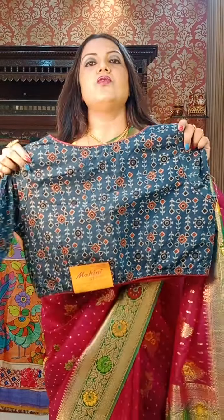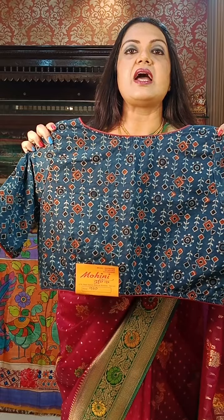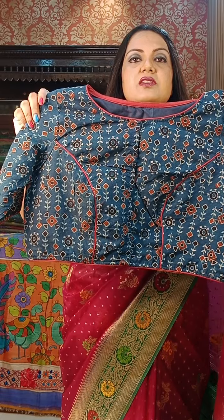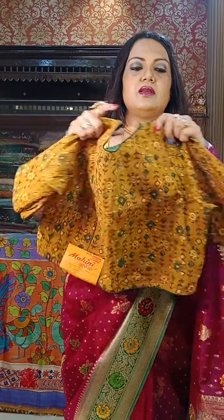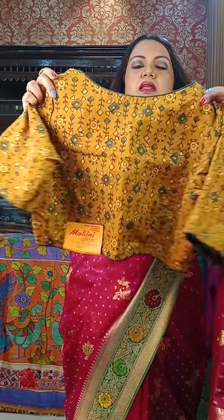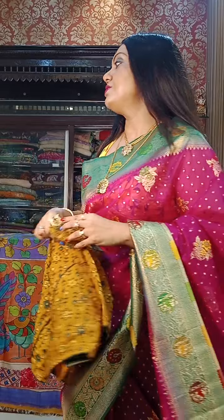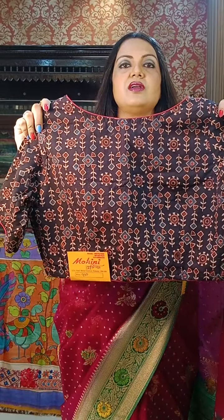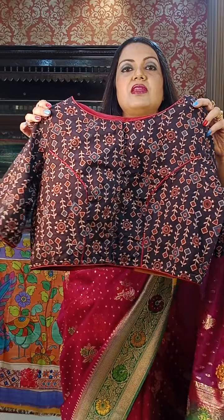All of these are on ajrakh print pure cotton blouses. ₹1100 each — very stylish and smart pieces. We have multiple colors available. ₹1100 is the price. Do take screenshots and WhatsApp us at the given number.